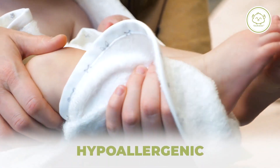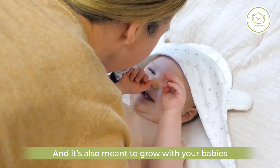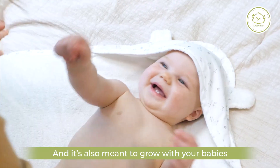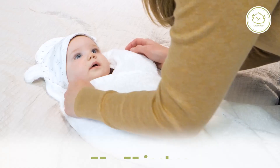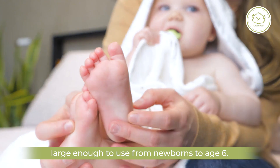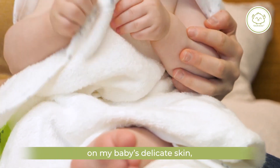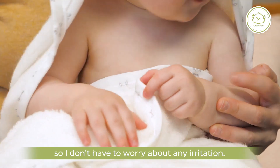The Hooded Towel is hypoallergenic and has ultra soft and absorbent thick bamboo fibers. It's also meant to grow with your baby since it's generously sized at 35 by 35 inches, large enough to use from newborns to age six. Plus it's super soft and gentle on my baby's delicate skin so I don't have to worry about any irritation.